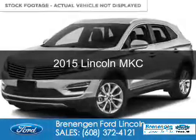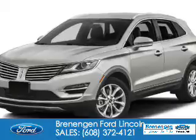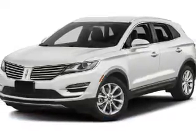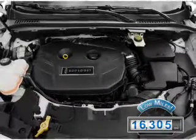This is a used 2015 Lincoln MKC. It's powered by front-wheel drive, a 2-liter, 4-cylinder engine, and a 6-speed automatic transmission. With fewer than 20,000 miles, this vehicle has a long road ahead.